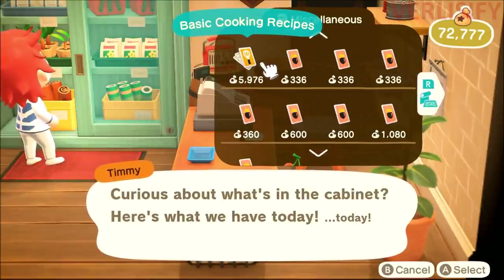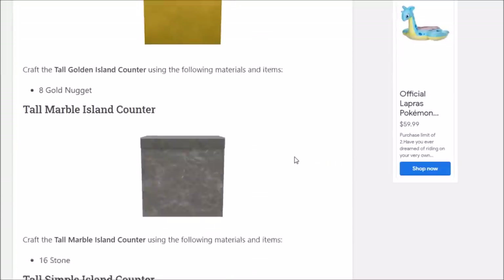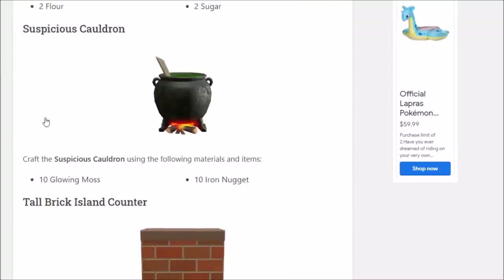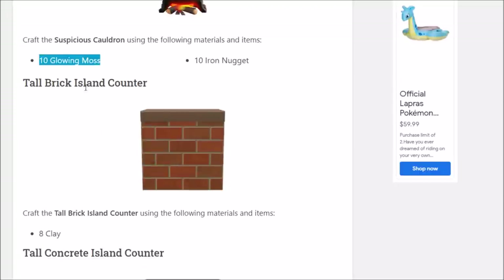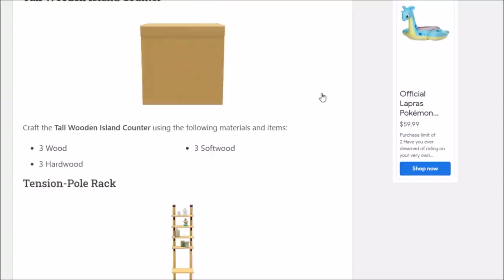There are a couple of methods of getting these cooking recipe items. We can also talk about inspiration — that's where cooking gets complicated. The new Animal Crossing update has over 250 DIY and cooking recipes added into the game. Fortunately, it's not 200 cooking recipes; there's overlap and similar items. For example, Kapp'n's island can bring you to a place with glowing moss. You can build a suspicious cauldron with that once you get the recipe, along with countertops for your new kitchen setup.